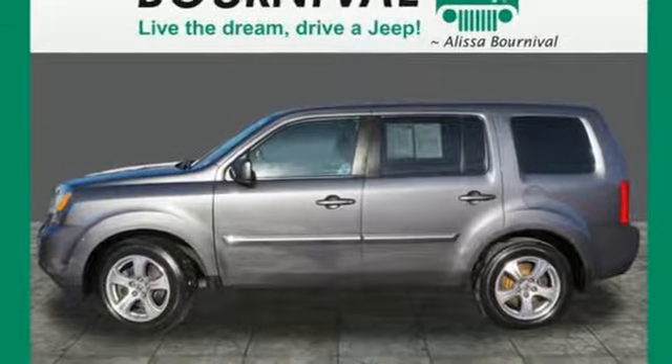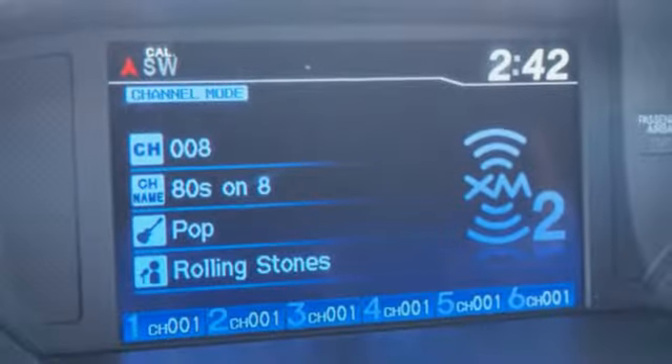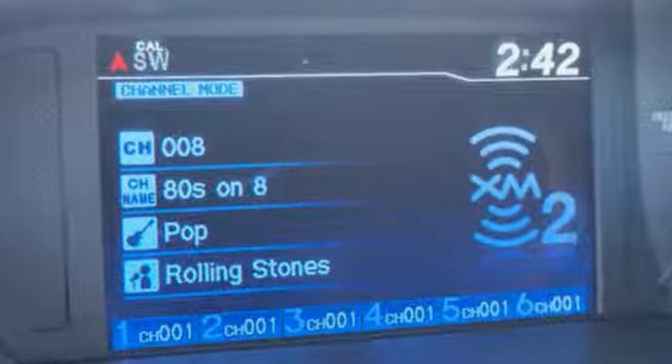Motor Trend reports Honda has redefined an already capable package in ways that should spike its desirability index with both core and conquest buyers.